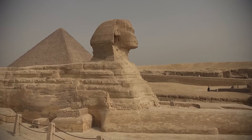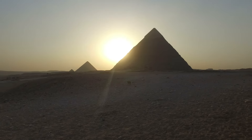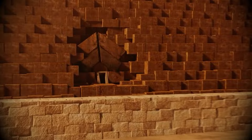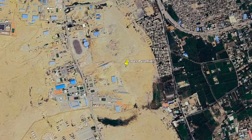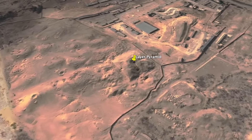While many can easily picture the grandeur of these structures, few realize that these monuments are still steeped in mystery. Despite centuries of study, questions remain unanswered about who built them, and more intriguingly, why. Just five miles to the southwest of Giza, within the lesser-known necropolis of Zawyet el-Aryan, lies a site that may hold the key to solving some of Egypt's greatest mysteries.